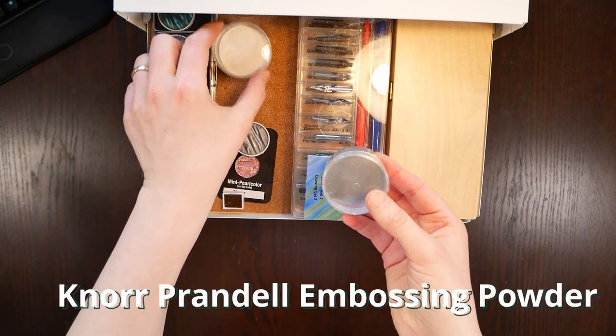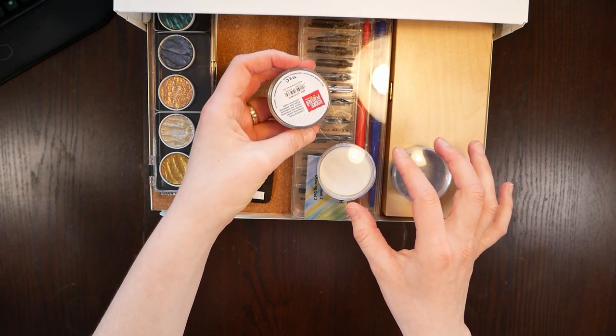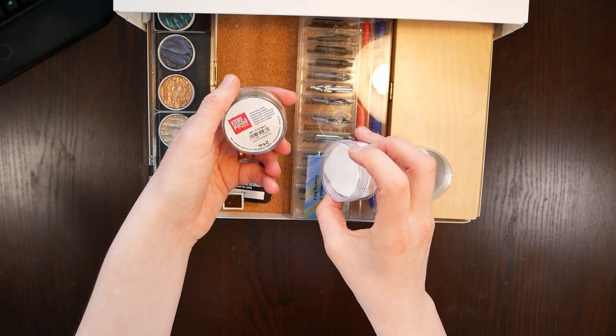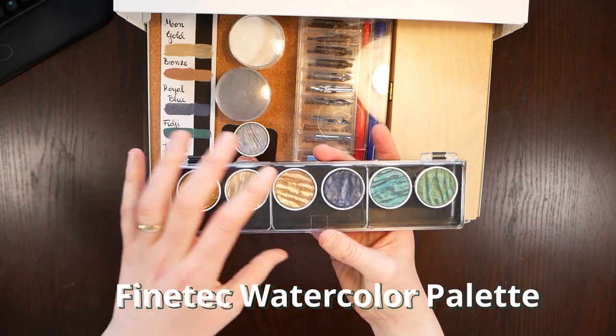Next to it are my free embossing powders. I only own these three colors and I emboss a lot. I just embossed my sketchbook and I'm planning to do some more embossing next month, so I have them handy as well.